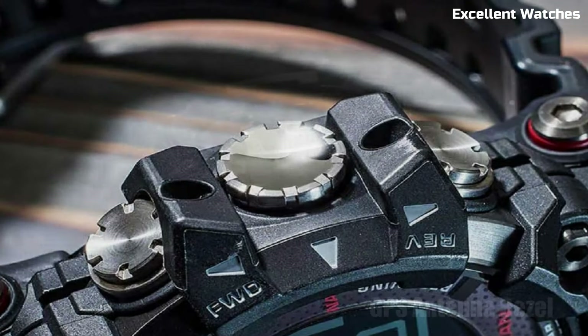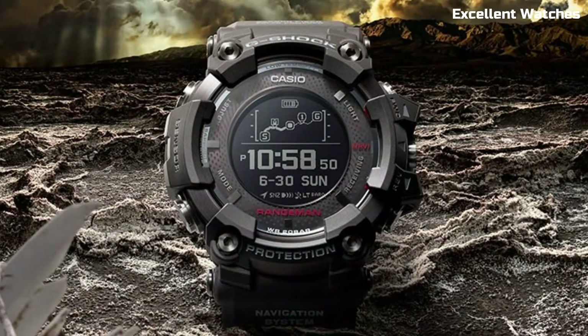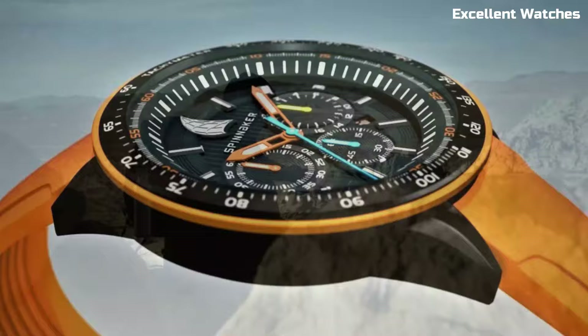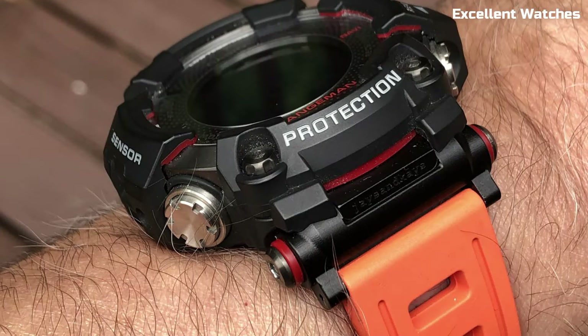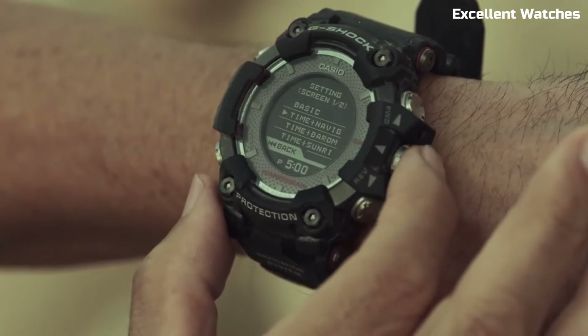Hello guys! Welcome to our comprehensive guide to the finest solar-powered watches. Join us as we unveil the solar-powered watches that define the future of timekeeping. Please like and subscribe to my channel and press the bell icon to get new video updates.